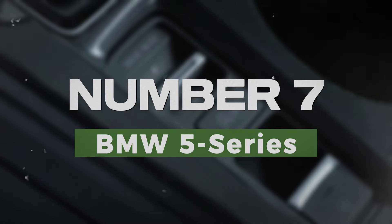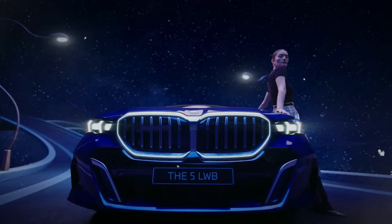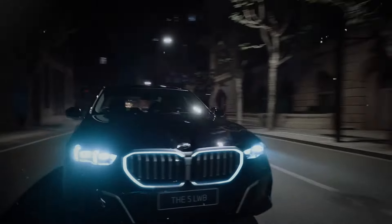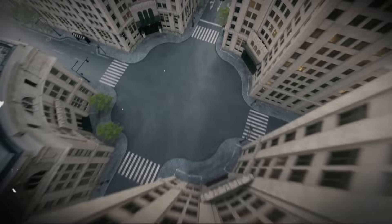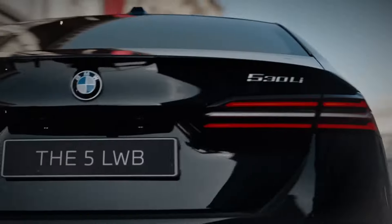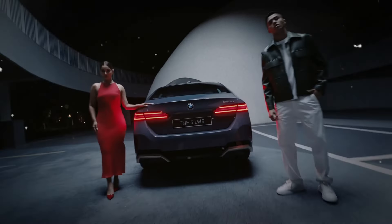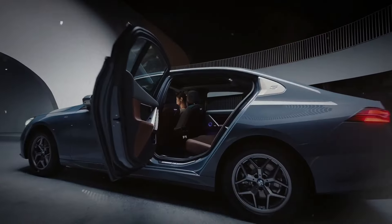Number 7: BMW 5 Series. The BMW 5 Series offers a blend of luxury, performance, and quality engineering. Known for its dynamic handling and powerful engines, this luxury sedan provides a thrilling driving experience. Inside, the 5 Series features a sophisticated cabin filled with high-end materials and cutting-edge technology.